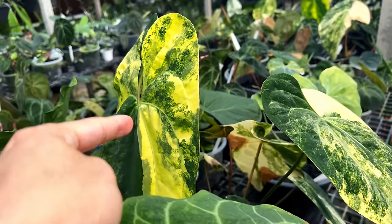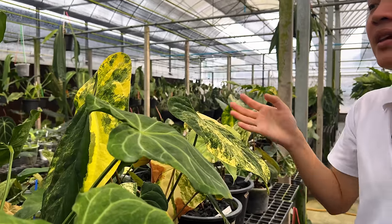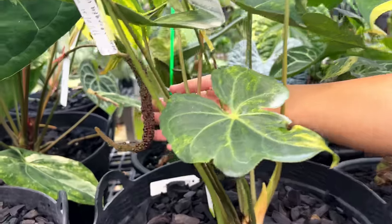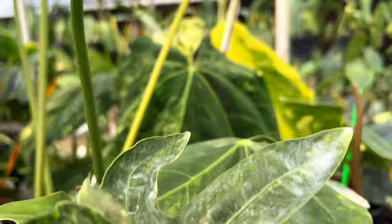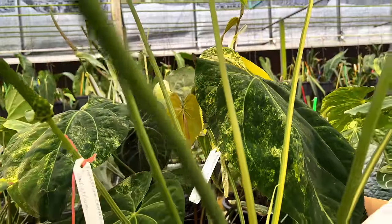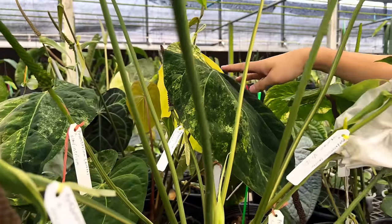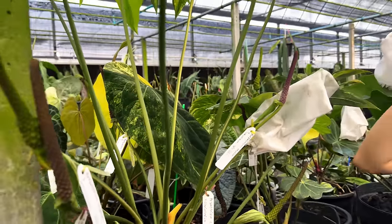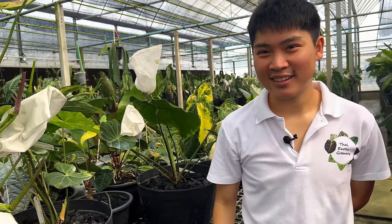Moving on to the variegated anthuriums — this is the variegated papililaminum. It's not clear whether this is a pure species or a hybrid. Sometimes the variegated ones have to be crossed with a variegated to produce variegated seedlings. This one is already heavily pregnant — it's got seeds coming along the way. This particular plant has been hybridized with the red dark phoenix. When you hybridize a variegated anthurium with a dark leaf anthurium, you can produce some interesting offspring — possibly reddish, purple, or even orange variegation.